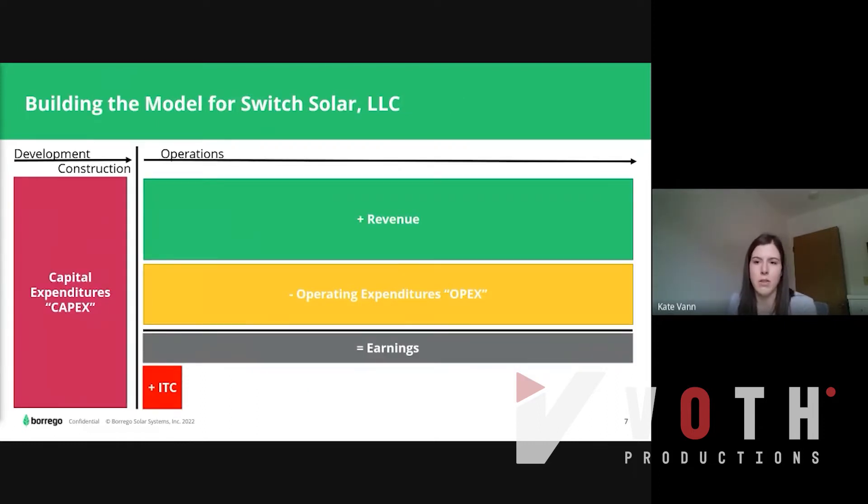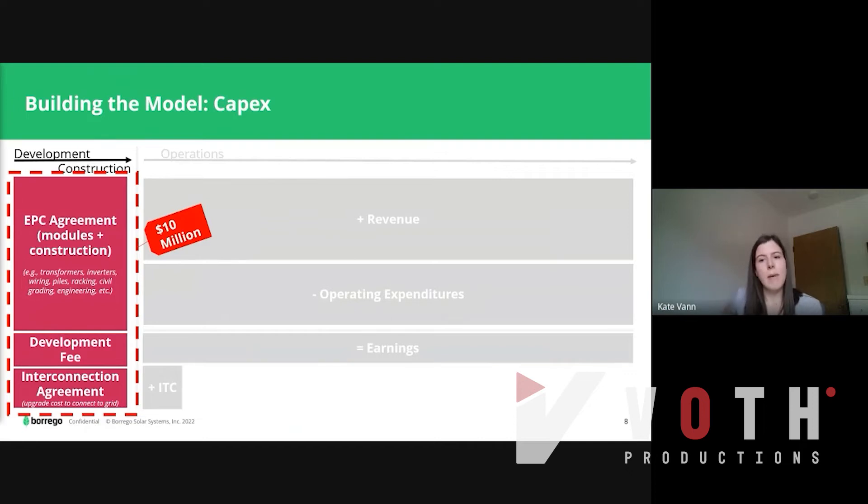Let's look at a simple financial model. During development and construction, we have capital expenditures, or CapEx. Then during operations, we have revenue. We'll back out our operating expenditures, OPEX, and get down to our earnings. We also have the ITC, the investment tax credit, in year one. It'll cost $10 million to build the project, and most of this cost is through the EPC agreement — engineering, procurement, and construction. We also need to pay a development fee and any interconnection upgrades so we can plug into the grid.